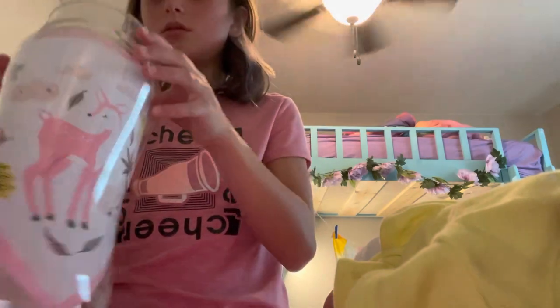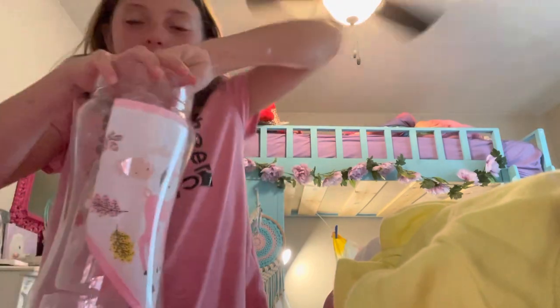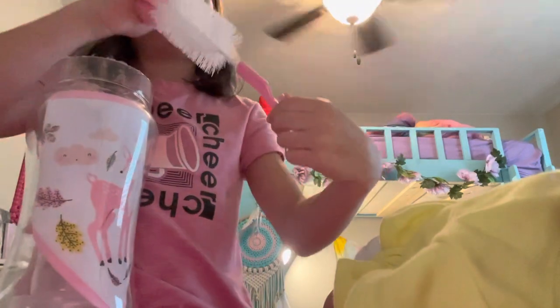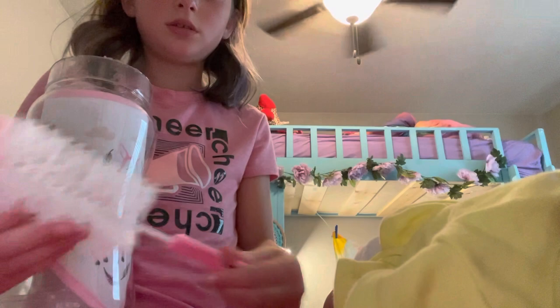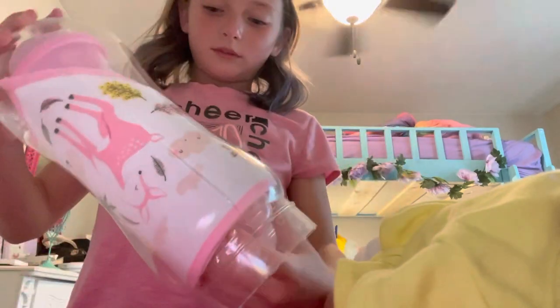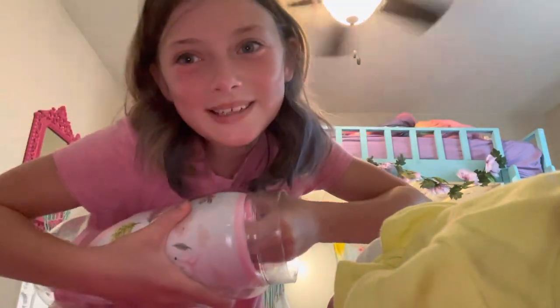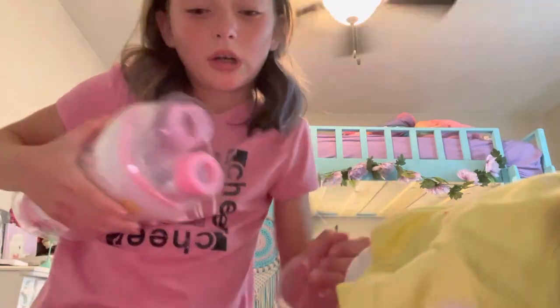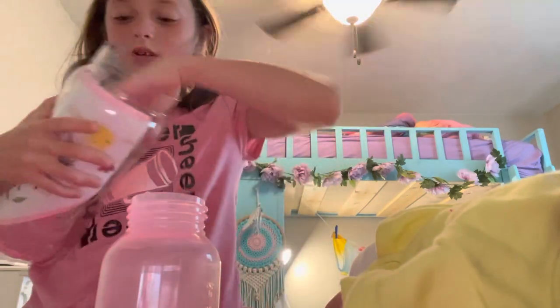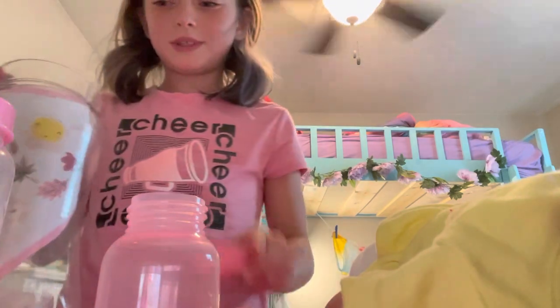I'm going to do this side. We'll do this little growth bottle brush. So, I'm going to try to get some. Oh my gosh, this is so hard. Get out. It comes with chew-ups.